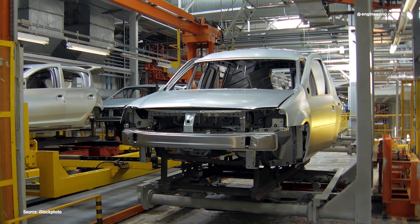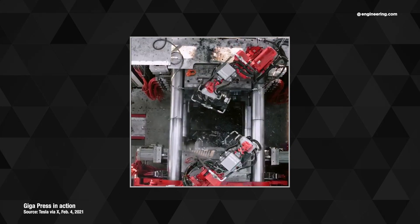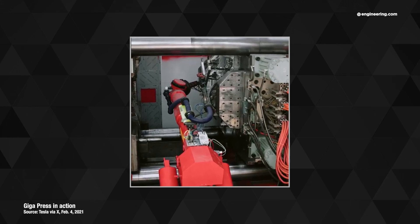So what happened? Well, those of you that remember my original skepticism about gigacasting — and many viewers criticized me sharply for that skepticism — may recall my doubts about whether the physics of the process and its application makes sense in monocoque vehicle production.